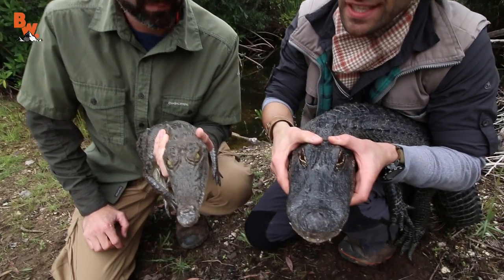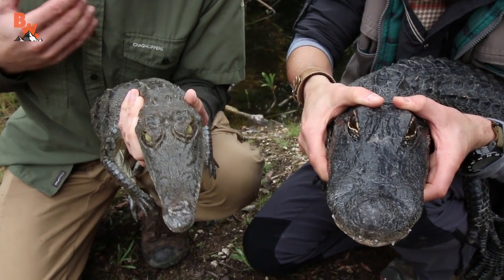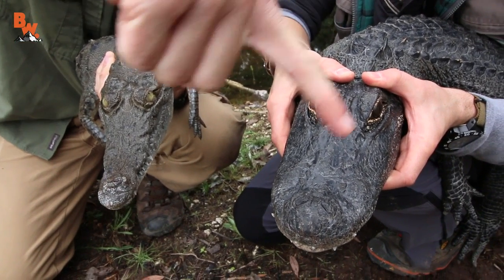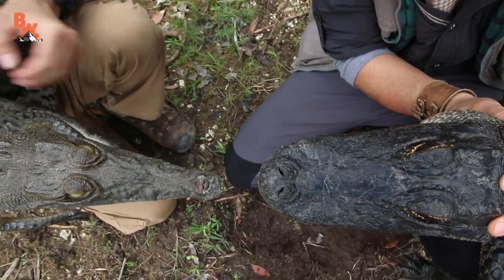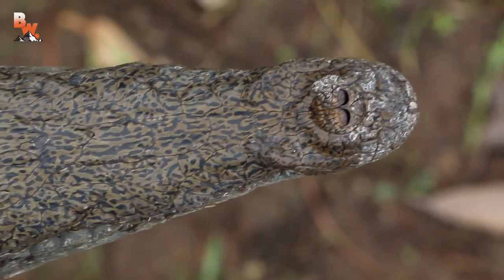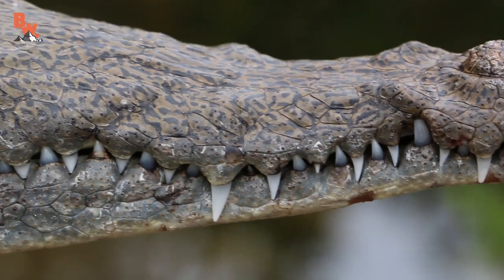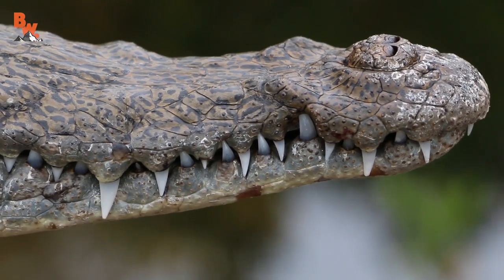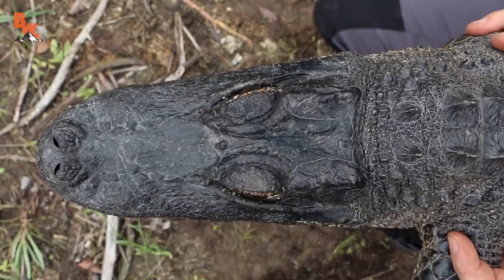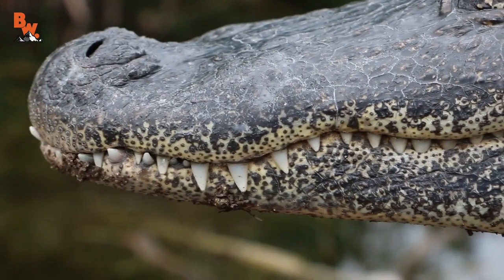First let's look at the differences in snout structure, because this is probably the easiest way to identify these animals in the wild. Crocodiles have a pointed, narrow snout. Alligators have a broad, round snout — look how broad that snout is. That has to do with the type of food they're eating. Crocodiles are in more coastal habitats, so they're gonna be eating fish, and they want skinnier jaws to thrash around and grab fish. You can see that with the tooth structure — those look like little shears. Alligators are opportunistic — raccoons, deer, pretty much anything that comes across those jaws — and they have big, broad jaws for crushing their food and swallowing things whole.